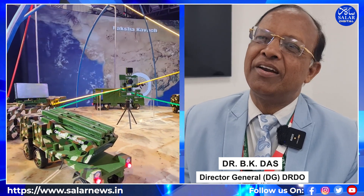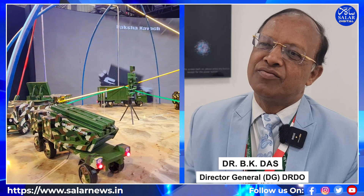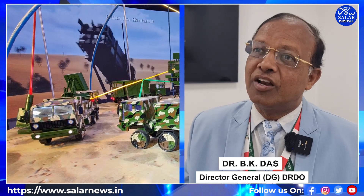This is absolutely new and DRDO is in a new avatar this year. We are showcasing solutions. If you talk about fighters, we are defining India as a one-stop solution for fighters along with their arsenal and sensors — radars, EW systems, infrared search and track systems, missile approach warning systems, software-defined radios, all kinds of arsenals and weapons put together in one block. If any country wants a fighter, here is India to help.